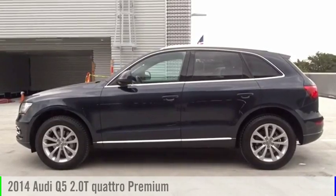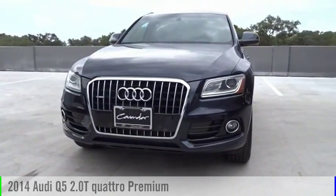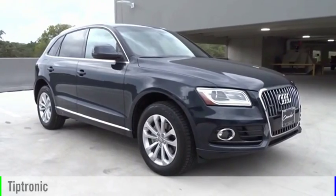Looking for the right vehicle? Check out the 2014 Q5. This vehicle is powered by an all-wheel drive, four-cylinder, 2.0-liter engine and comes with an automatic transmission.